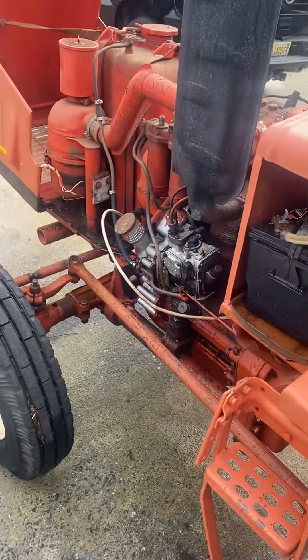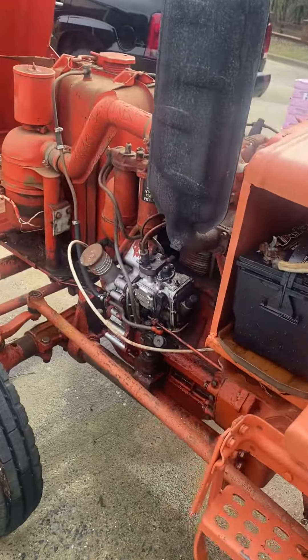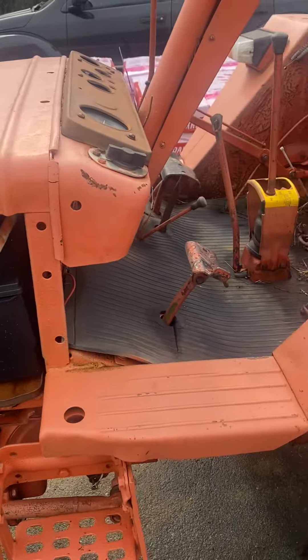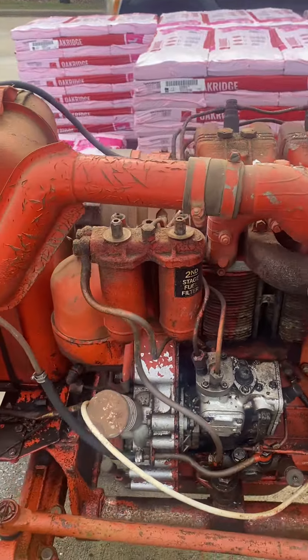Somebody asked for a video of the Belarus 250, or 250AS. Pretty robust tractor. Comes from Belarus. Russian shit, but it's a good tractor though.